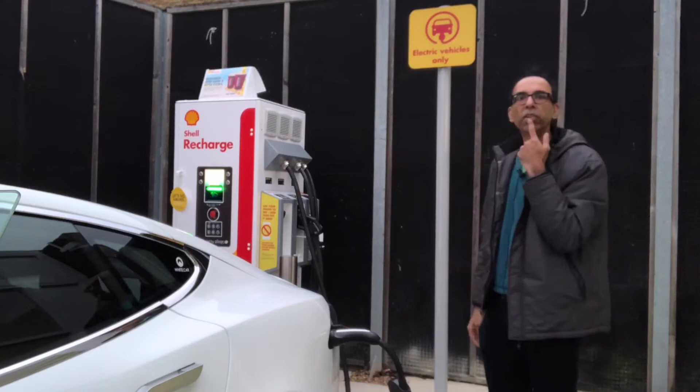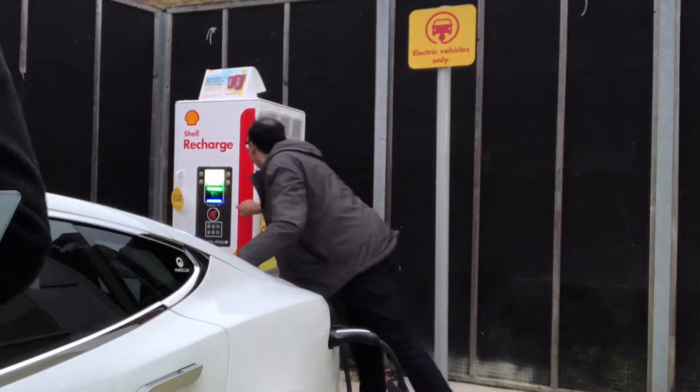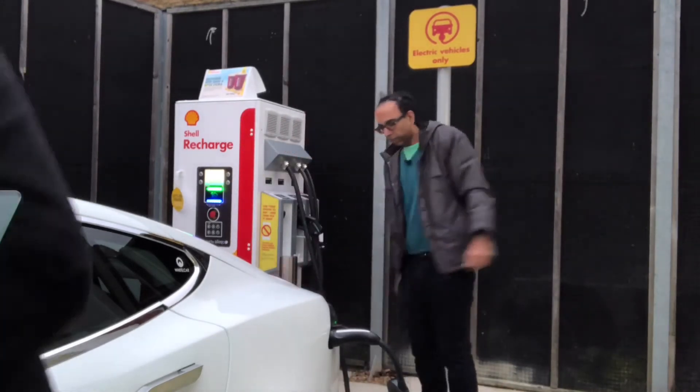Does the car show charging on the dash? Oh, you press Start. Starting to charge.